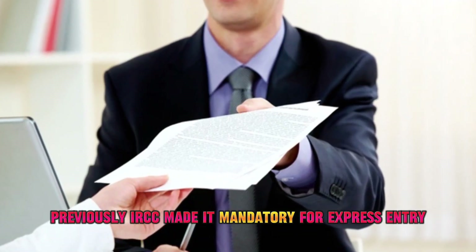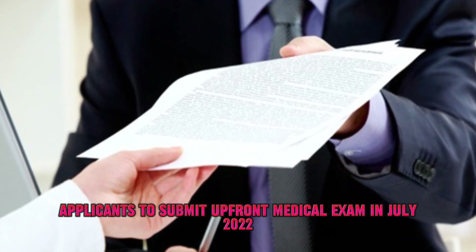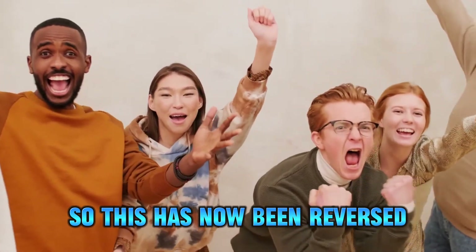Previously, IRCC made it mandatory for express entry applicants to submit an upfront medical exam in July 2022. So this has now been reversed.